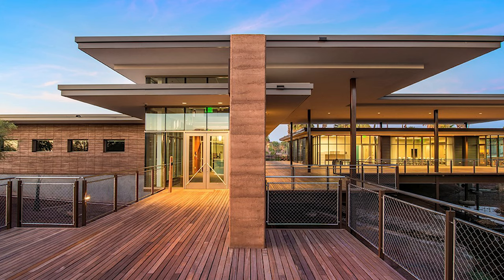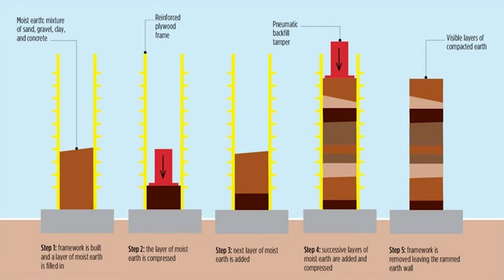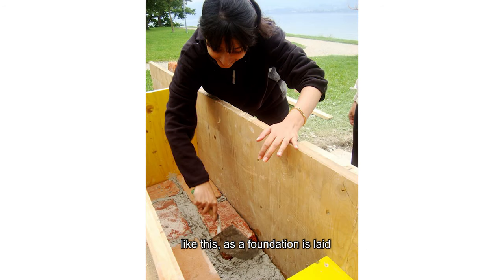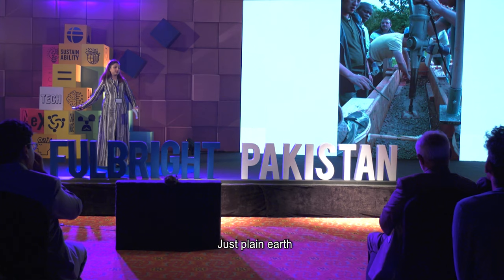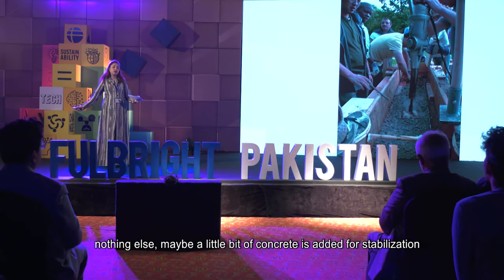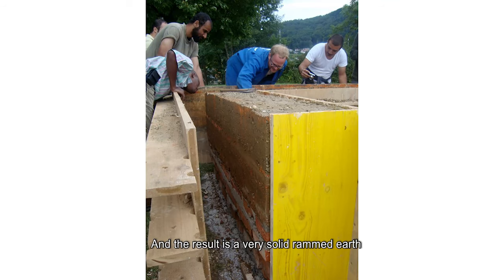Modern earth buildings are possible here in Pakistan. The kind we work with in particular are rammed earth buildings — basically a mixture of clay, gravel, and sand rammed within a formwork. A foundation is laid, earth is poured inside, and then it's rammed with electric rammers. Just plain earth, nothing else — maybe four percent concrete added for stabilization — and the result is a very solid rammed earth wall.